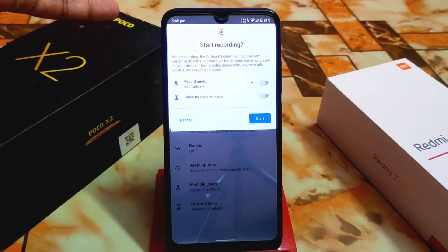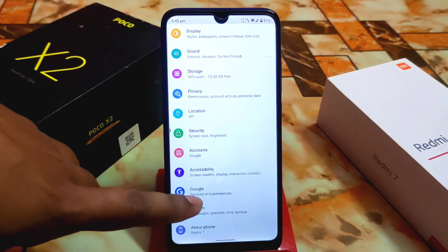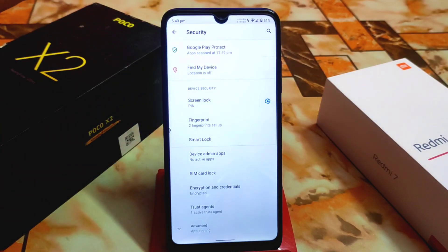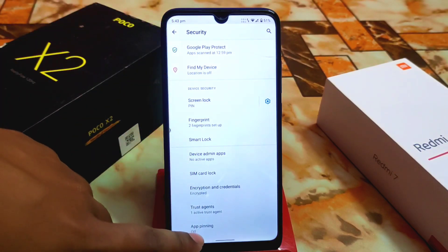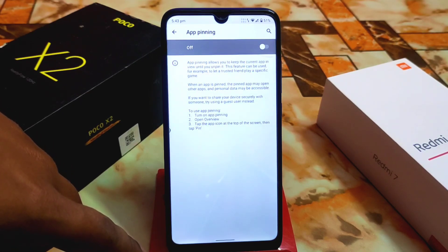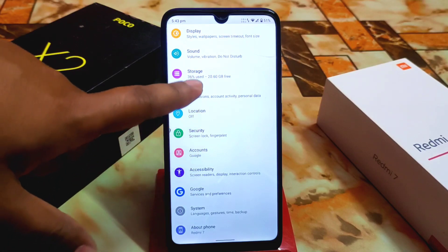Screen recording works fine — you can select and start screen recording with no issues. For security, we have only fingerprint. There is an app pinning option but I don't recommend it as you can face security issues.